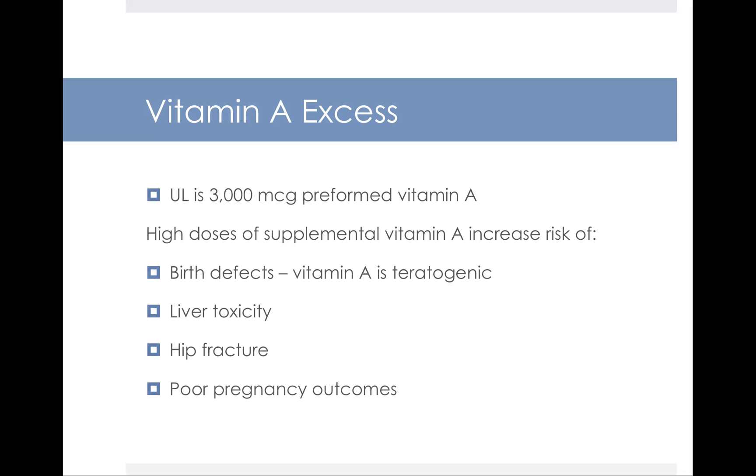The UL for vitamin A is 3,000 micrograms of preformed vitamin A — and again, you're not going to get that from foods, it's going to be from supplements. High-dose vitamin A supplements cause birth defects in pregnant women, so we say that vitamin A supplements are teratogenic — meaning they will cause birth defects. Pregnant women should never take vitamin A supplements. High doses can also lead to liver toxicity, increased risk of hip fracture, and poor pregnancy outcomes.